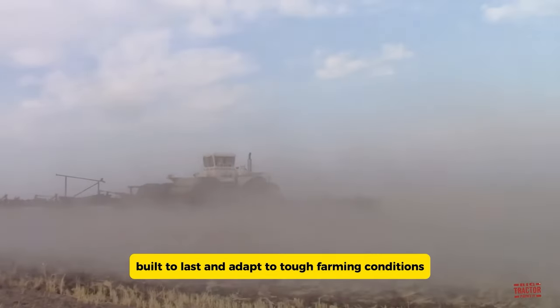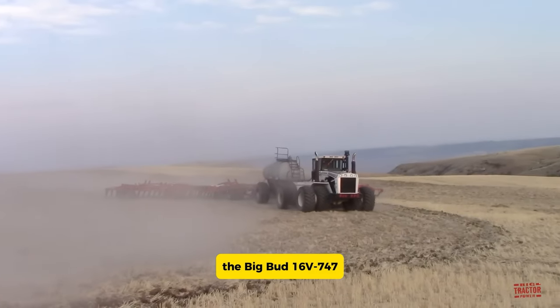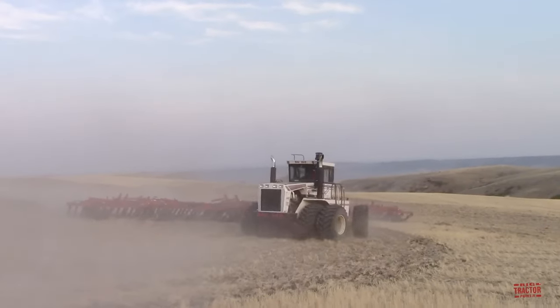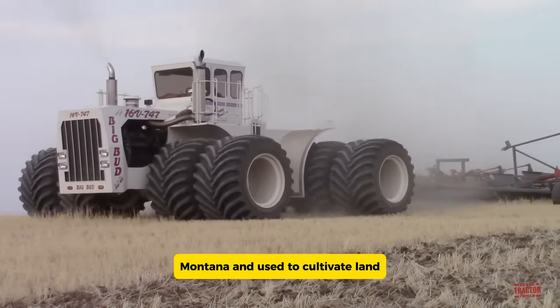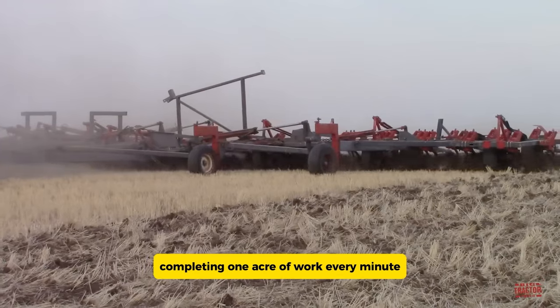Built to last and adapt to tough farming conditions, the Big Bud 16V 747 is still a standout in agricultural history. In 1997, it was purchased by the Williams Brothers in Big Sandy, Montana, and used to cultivate land, completing one acre of work every minute.